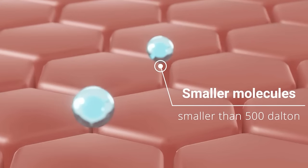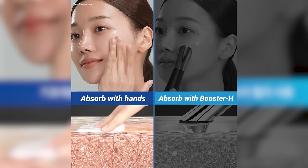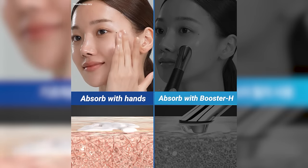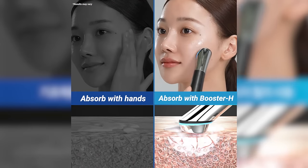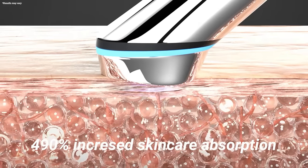Skincare ingredients come in a variety of sizes. The smallest particles can penetrate our skin pretty well, but the larger molecules have a really hard time penetrating our skin. Why not use something like Booster H to absorb the products into your skin even better? Booster H is actually going to push your products into the skin without damaging the skin.